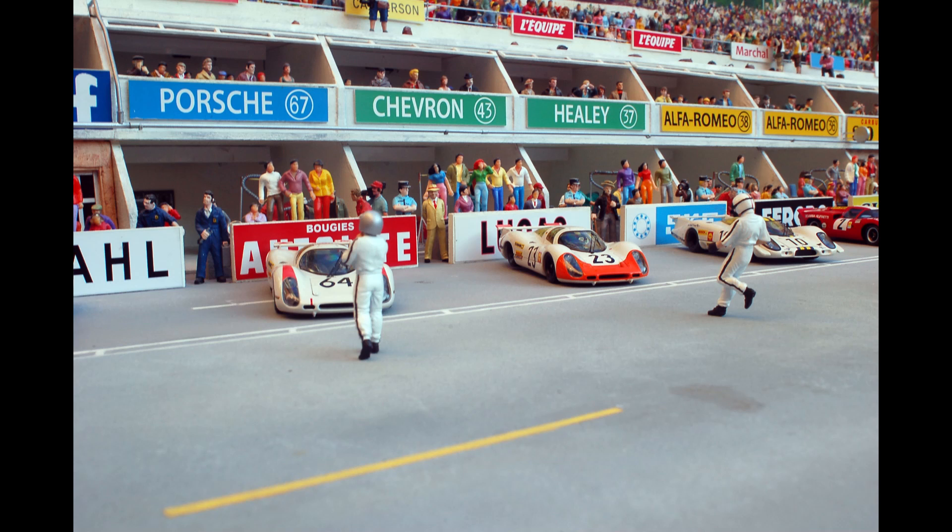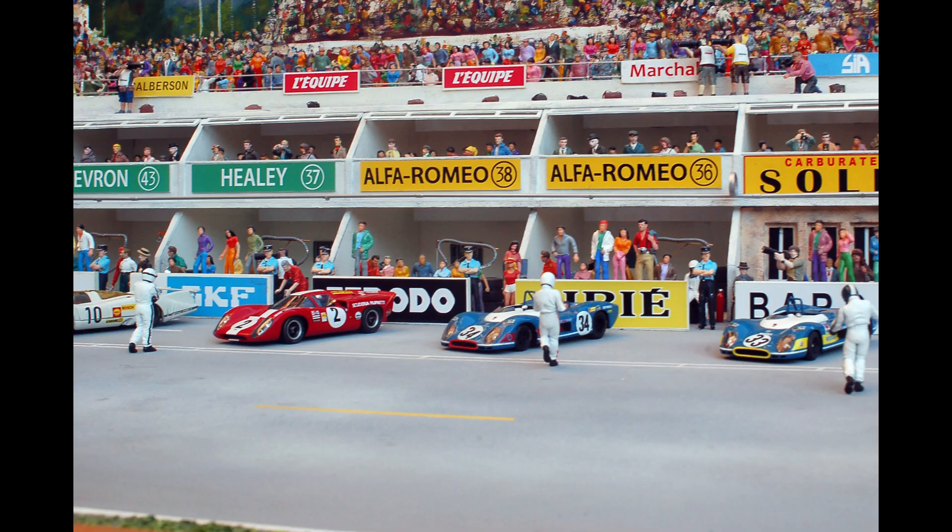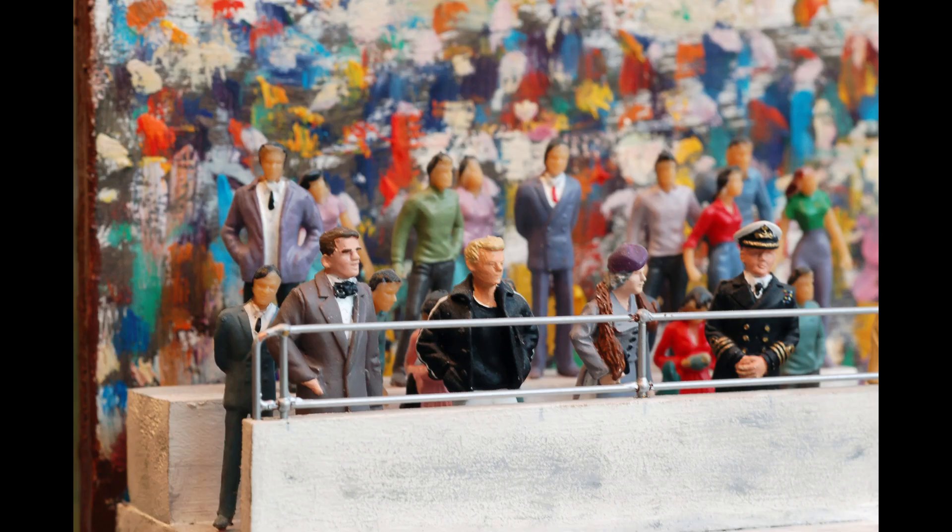The spectacular 24 Hours Le Mans 1969 is famous for being the last edition starting with the drivers ready to run to their cars from the track side. From the following year the race began with drivers directly in the cockpits.